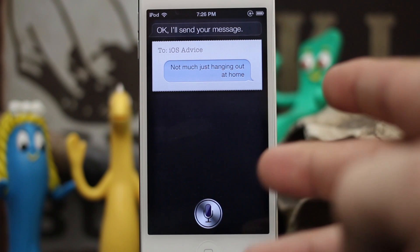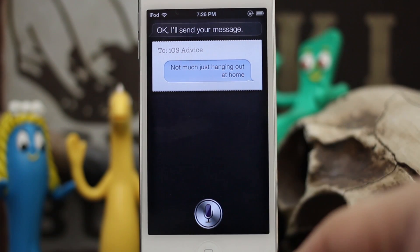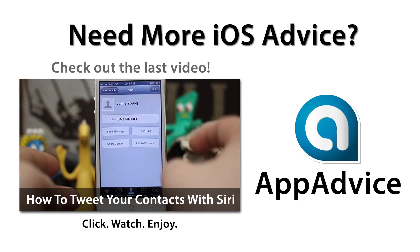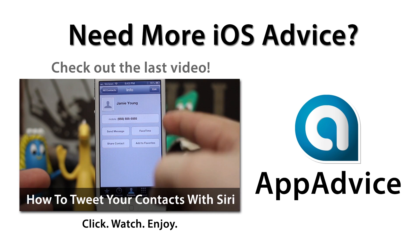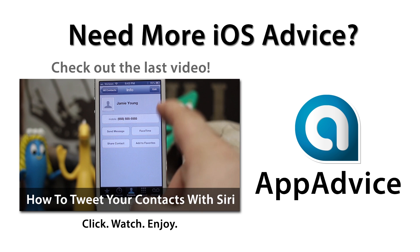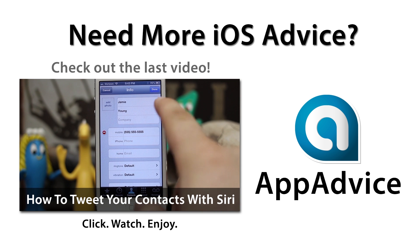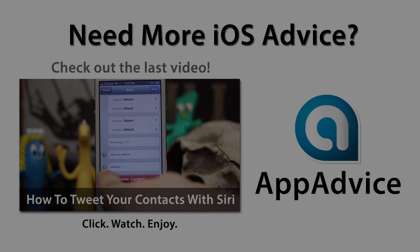Go ahead and check it out for yourself and let me know what you think down in the comments below. Thanks again for watching everybody. This is Dom from AppAdvice.com — have a great day. I'll see you next time.